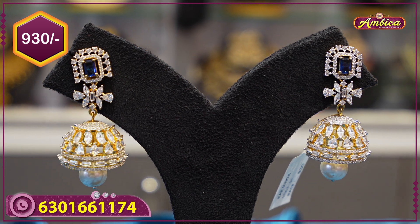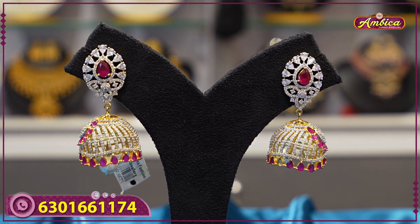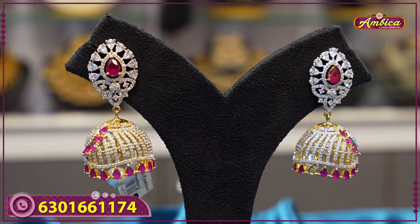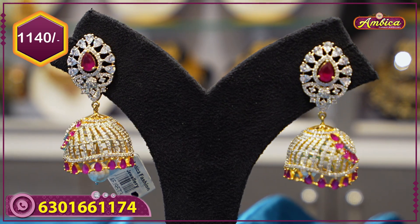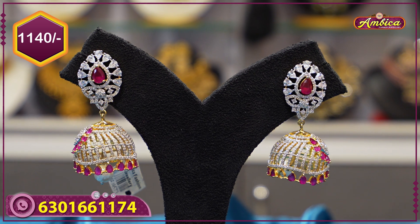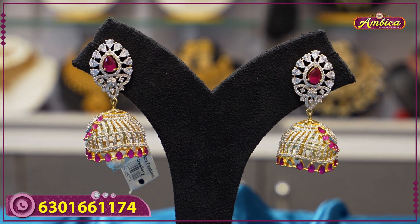The next beautiful pattern is a completely exclusive design with GJ finishing, diamond cut stones, ruby finishing, and floral work with white stone combination, priced at 1,140 rupees with free shipping. The store also offers a video call option to view collections and make purchases.